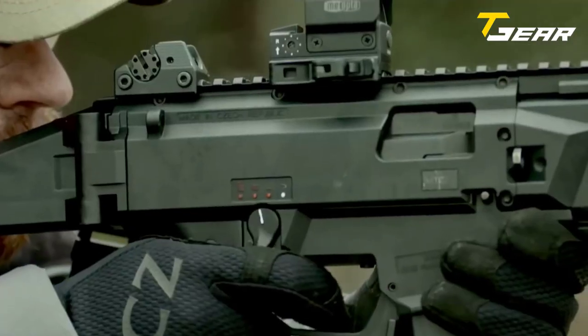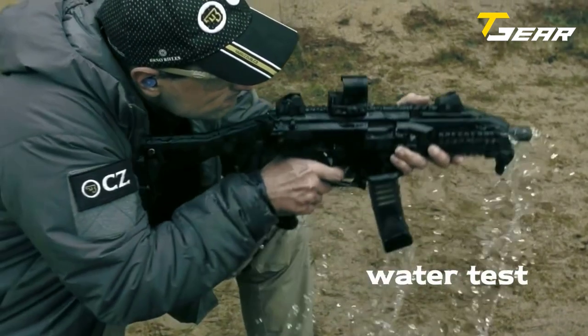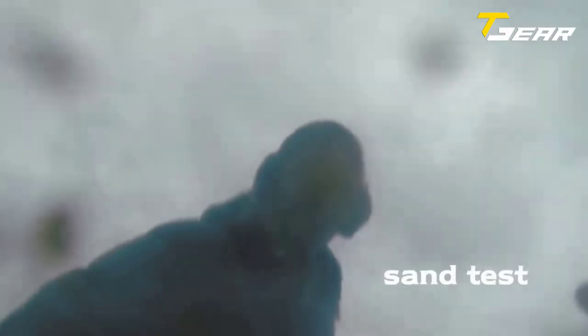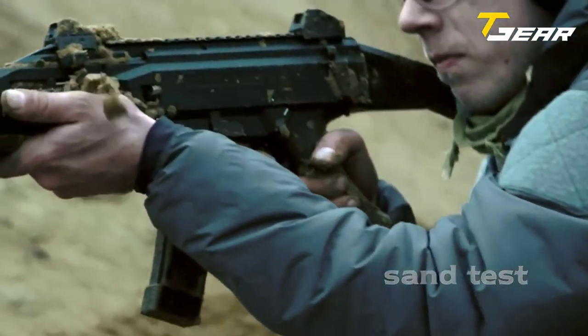It features iron adjustable sights and has a twist rate of 1-10 with six grooves. The frame is made of fiberglass-reinforced polymer, and the gun has an M18 thread. One of the key features that sets the CZ Scorpion Evo 3A1 apart from competing models is its firing pin block, which provides an even higher level of safety.